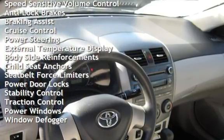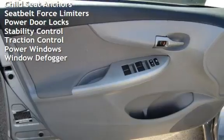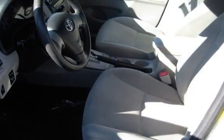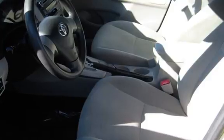Additional features include anti-lock brakes, braking assist, cruise control, power steering, external temperature display, body-side reinforcements, child seat anchors, seat belt force limiters, power door locks, stability control, traction control, power windows, and window defogger.